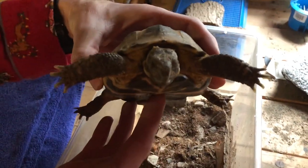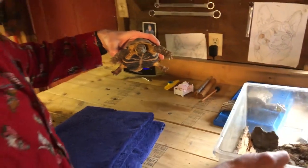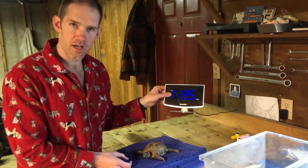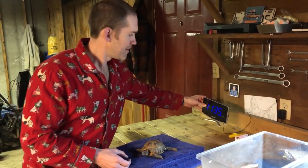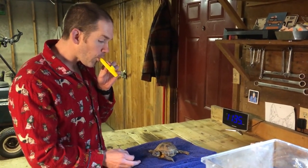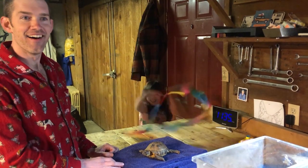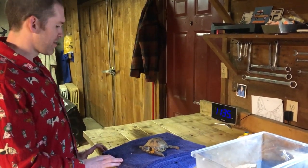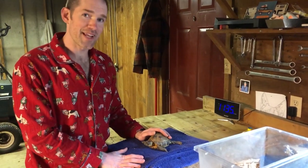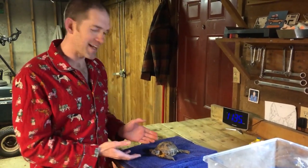So this is Penelope. What's the best way to wake up a tortoise? Is it with an alarm clock? Is it with a kazoo? Is it with pizazz? Is it with a horn? No, those aren't the best ways to wake up a tortoise. The actual way you wake up a tortoise is with a nice warm bath. So come on, let's go give Penelope a bath.